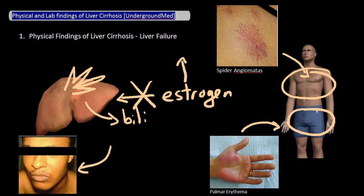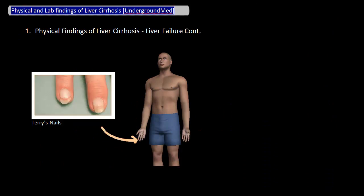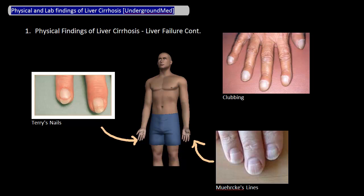Similarly, the liver also breaks down ammonia, so when you have liver failure ammonia builds up in the blood, which can lead to encephalopathy or some type of altered mental status. Other physical signs whose explanations are not as clear include Terry's nails, Muehrcke's lines, and clubbing.